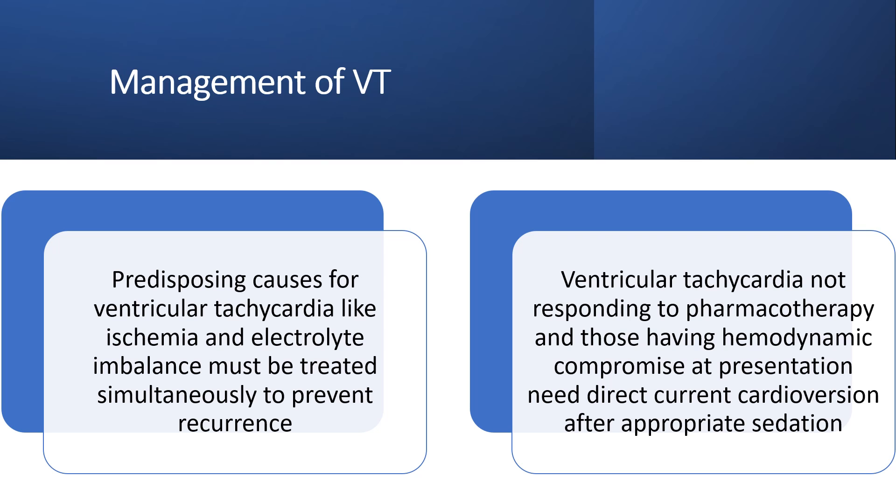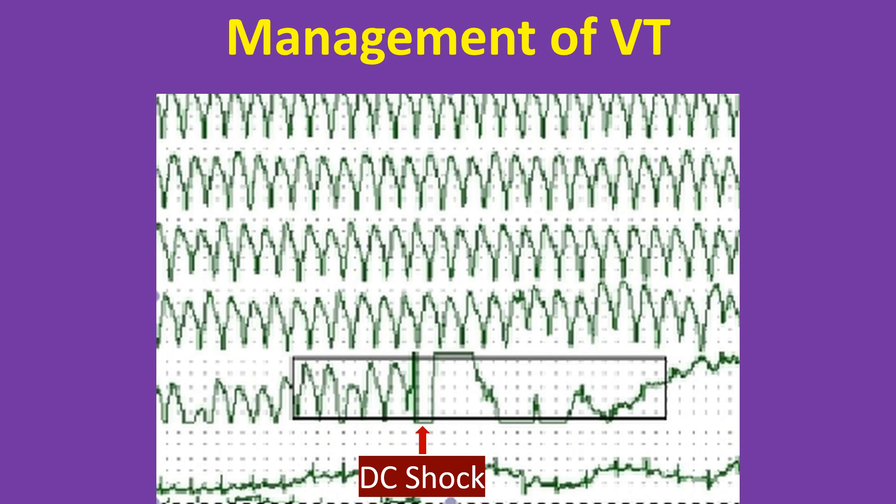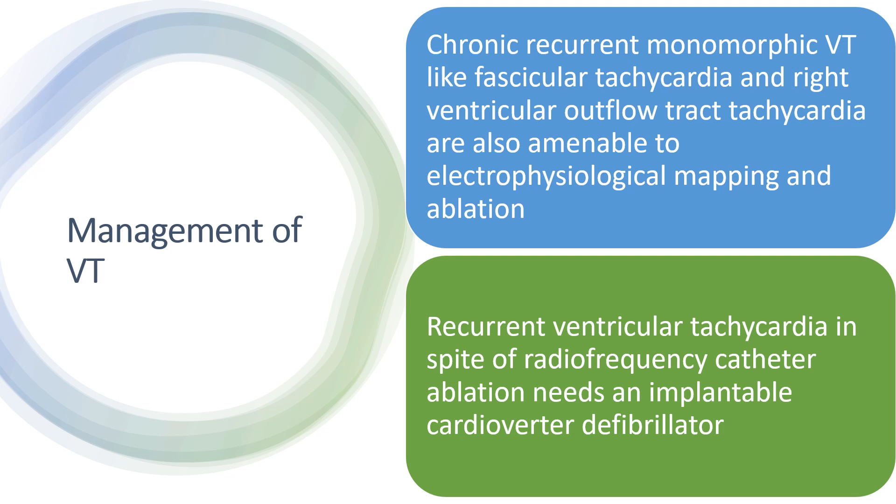Ventricular tachycardia not responding to pharmacotherapy, and those having hemodynamic compromise at presentation, need direct current cardioversion after appropriate sedation. A monitor screenshot showing ventricular tachycardia and restoration of sinus rhythm following cardioversion with a direct current shock demonstrates this. Chronic recurrent monomorphic VT, like fascicular ventricular tachycardia and right ventricular outflow tract tachycardia, are also amenable to electrophysiological mapping and ablation.